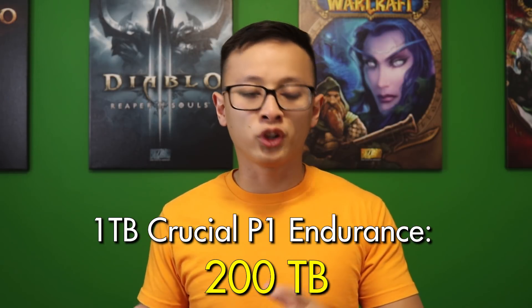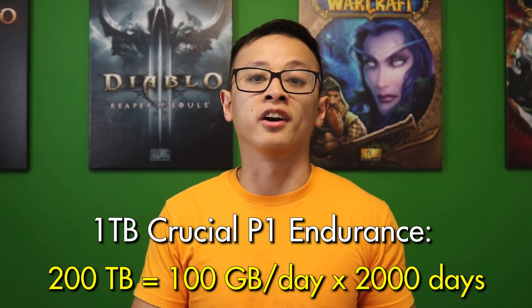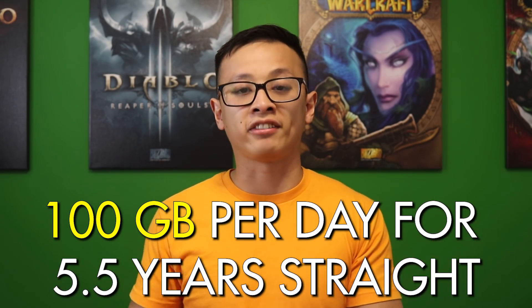QLC has the shortest rated lifespan, but that doesn't mean it's going to croak one year after you start using it — though it actually depends on how much you write to your drives on a daily basis. The 1TB P1 is rated for 200 terabytes of writing. To put that into perspective, if you write 100 gigabytes to your drive every single day, it would take 2,000 days to hit that rated endurance — roughly five and a half years. I know for a fact that I don't write that much, and probably the majority of viewers considering a budget NVMe option like this won't either.